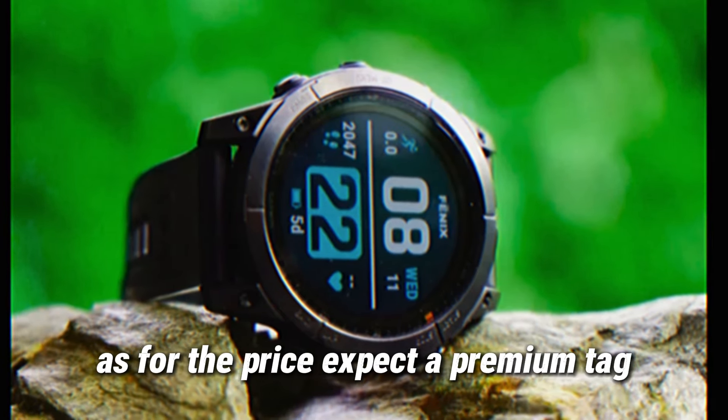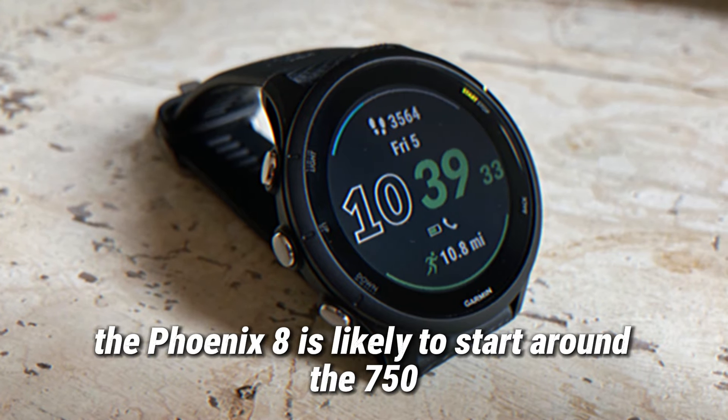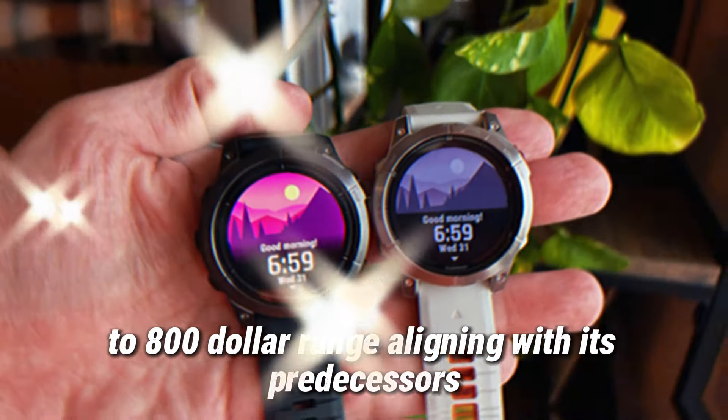As for the price, expect a premium tag. The Fenix 8 is likely to start around the $750 to $800 range, aligning with its predecessors.